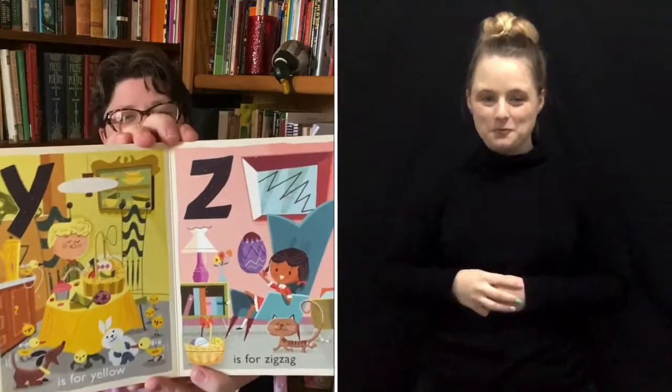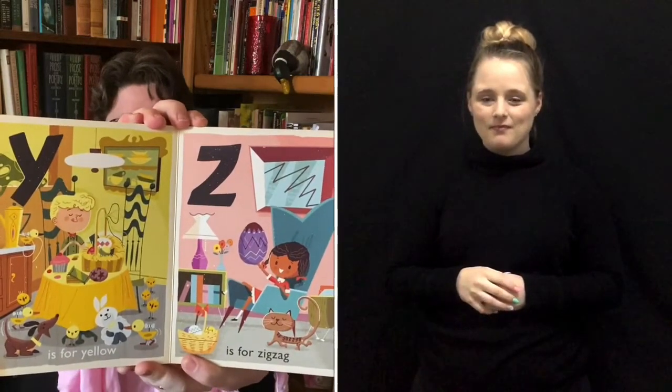Y is for yellow. Z is for zigzag. And that is our Easter alphabet. Thank you for reading with me. I hope you stay happy, stay healthy, and keep reading.